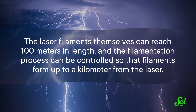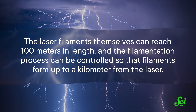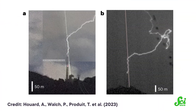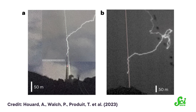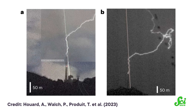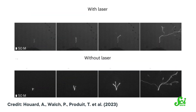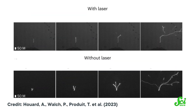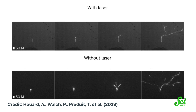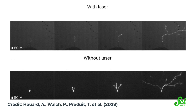The laser filaments themselves can reach 100 meters in length, and the filamentation process can be controlled so that filaments form up to a kilometer from the laser. So the laser can be used to trigger lightning to strike the filament, and to guide the lightning strikes to occur at a specific spot far from the infrastructure that needs protection. The researchers deployed the laser during several thunderstorms in the summer of 2021 and recorded four successful guided lightning strikes to the tower, demonstrating that the laser filamentation process worked.